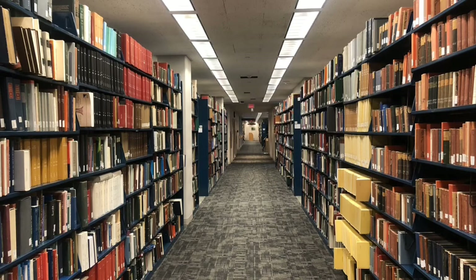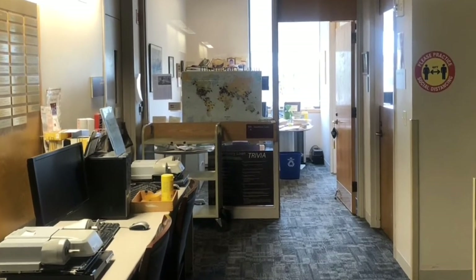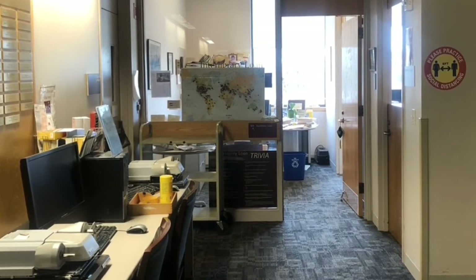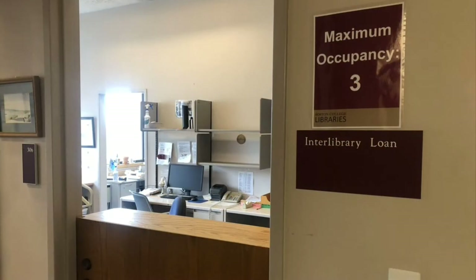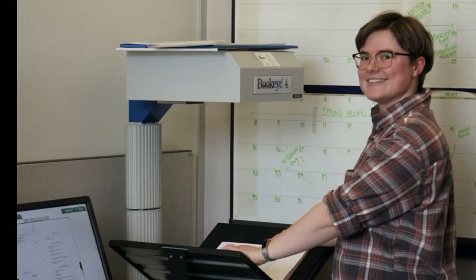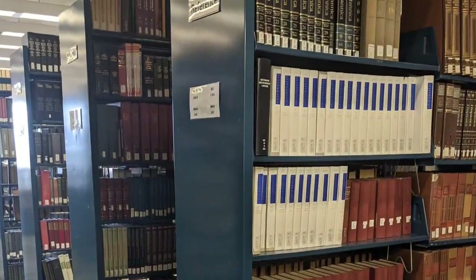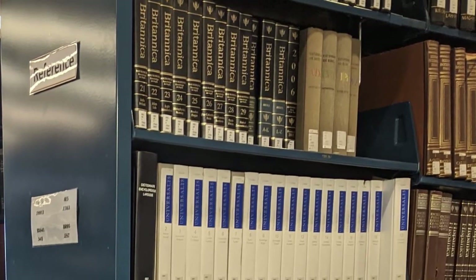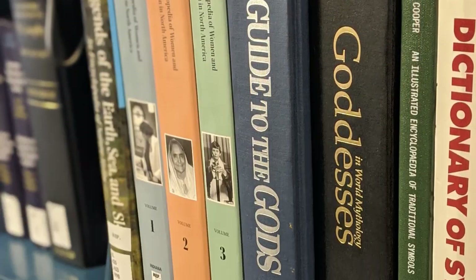With over three million volumes at your disposal, you'll probably find what you're looking for. If you need a book we don't have, Interlibrary Loan, ILL, is fast and free. We borrow material from all over the world. The ILL office also fulfills your requests for scans of articles and book chapters. We also have a significant print reference collection, which includes encyclopedias, dictionaries, directories, handbooks, commentaries, and biographical sources.